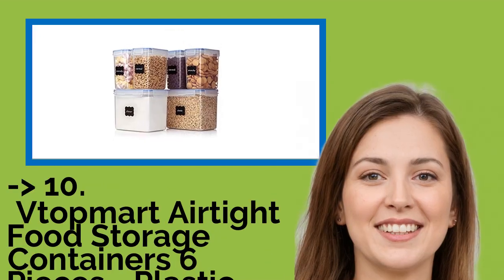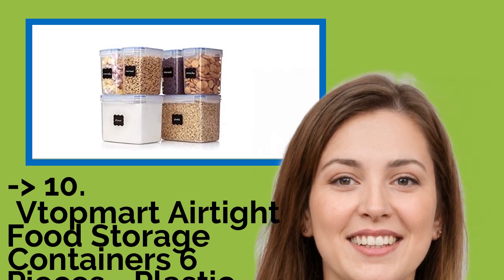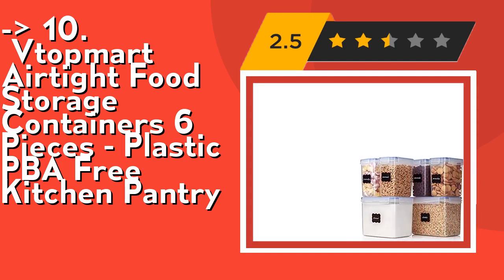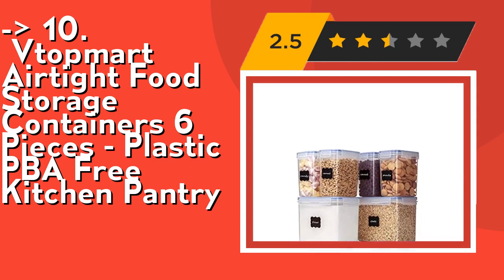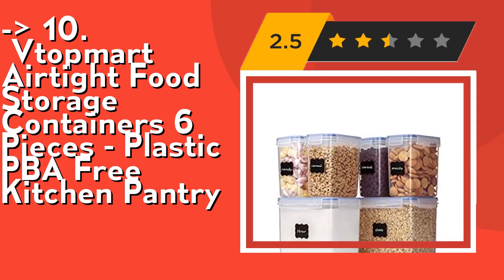The list starts with Topmurt airtight food storage containers, six pieces, plastic, BPA free. Topmurt pantry storage containers are made of durable plastic, BPA free, which have a longer life than many other brands. Clear containers make it convenient to see what's inside — you can easily get what you want without opening every container.